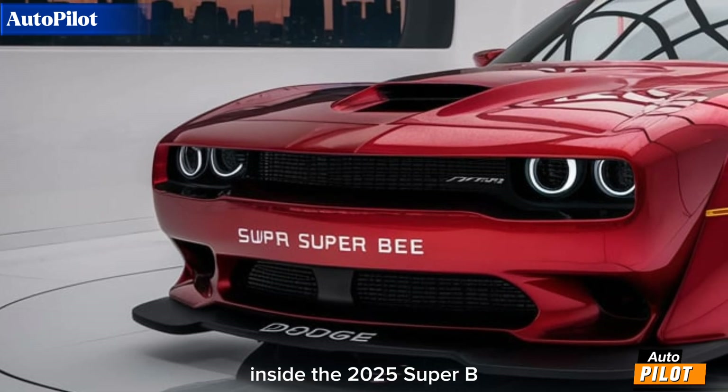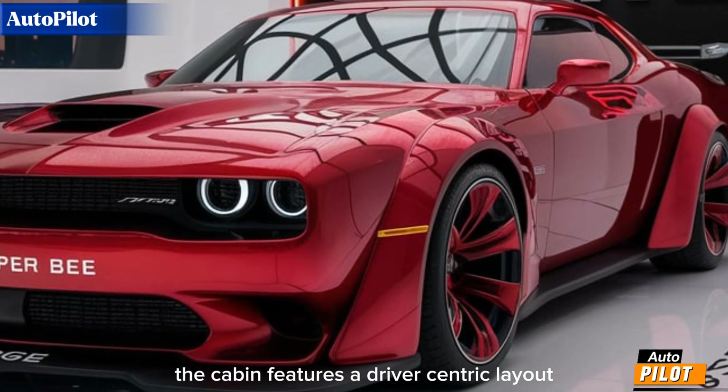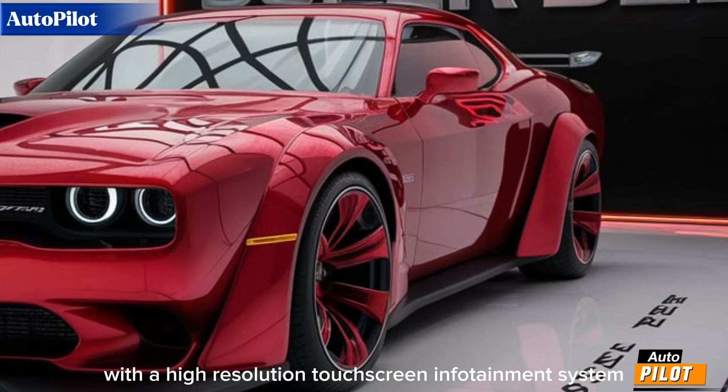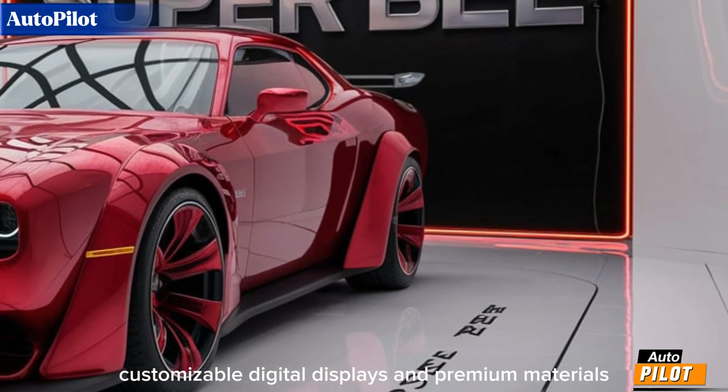Inside, the 2025 Super B blends retro inspiration with modern technology. The cabin features a driver-centric layout with a high-resolution touchscreen infotainment system, customizable digital displays, and premium materials throughout.